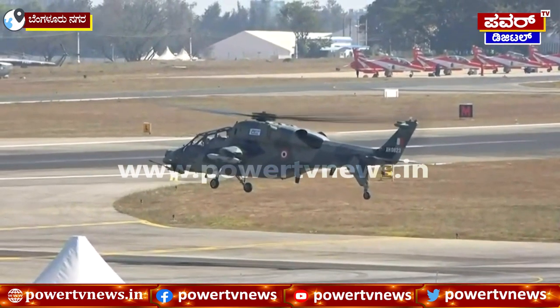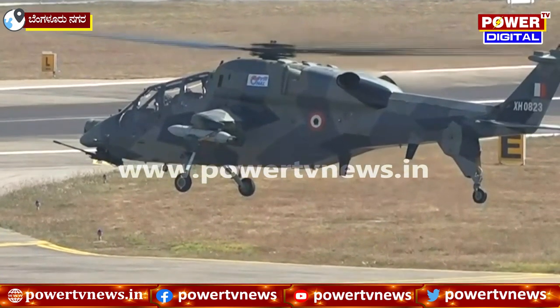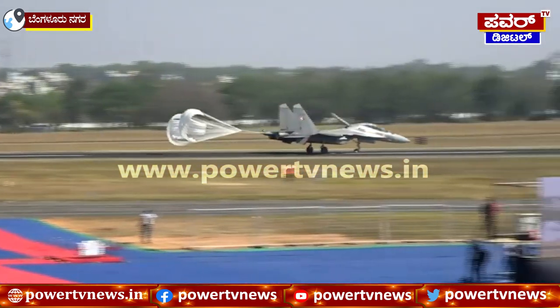And now the pilot has deployed the brake parachute to ensure a very short landing run. Ladies and gentlemen, put your hands together loud for our very own thunderous yet mighty, the Sukhoi 30 MKI.